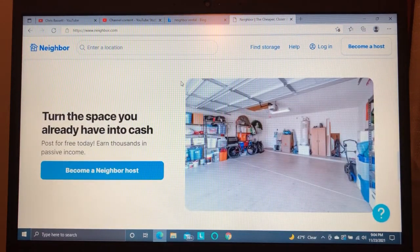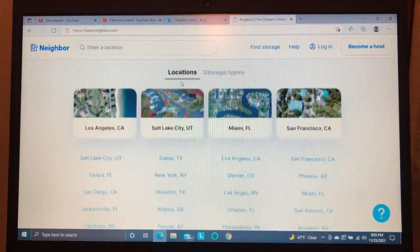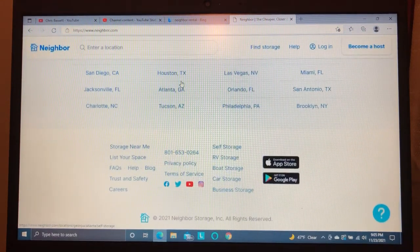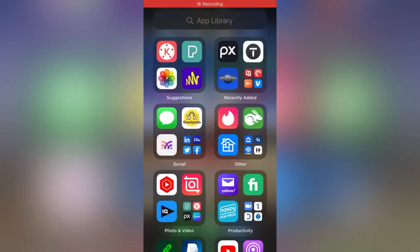Neighbor also has a million dollar insurance policy for the host, so if your space is damaged or destroyed you can file a claim. Neighbor does charge a 12% fee for its services. Here's a quick tutorial on how to use the app.